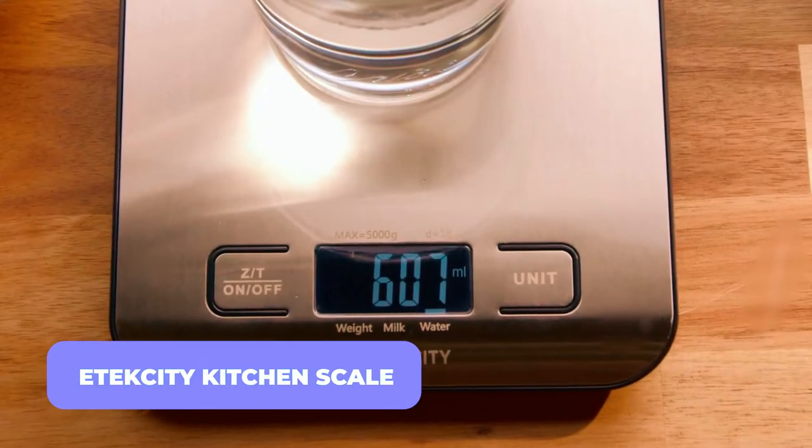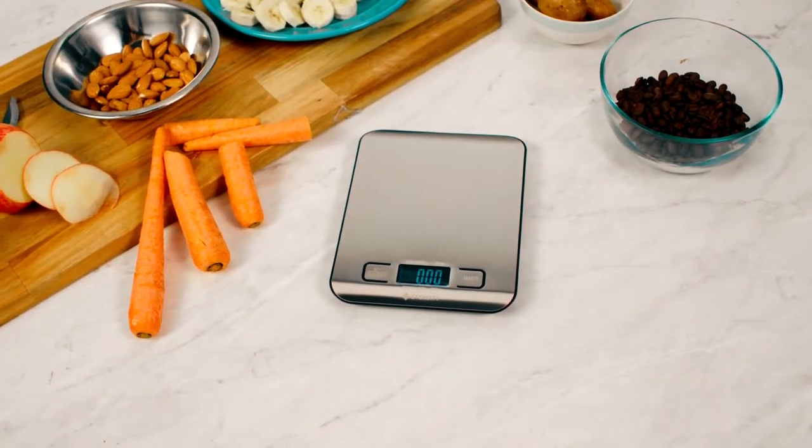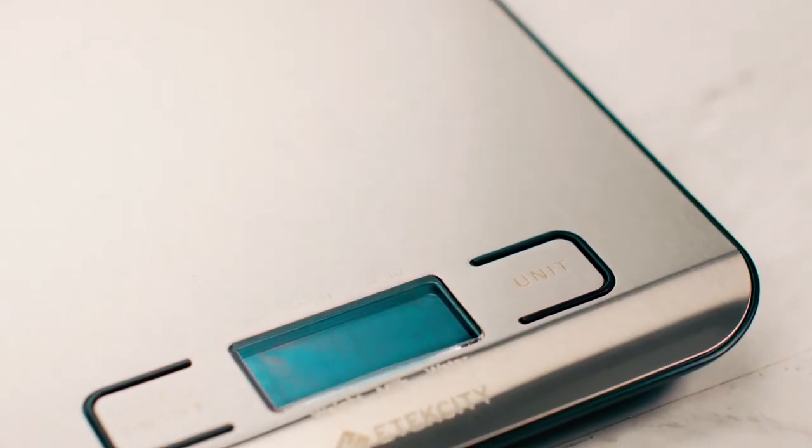Etic City Kitchen Scale. Next, we have the Etic City Digital Scale. This scale is perfect for homes, kitchens, businesses, and more and can be used in various settings.